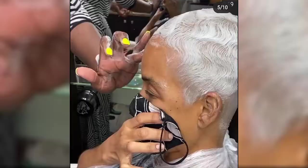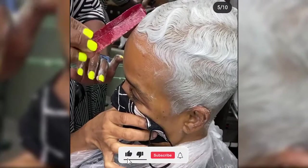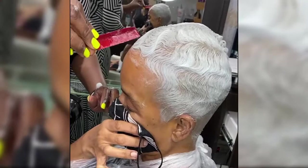Bring in pictures of what you want your hair to look like. This helps ensure that the image in your head matches the one in your stylist's head, and together you can customize the look to a style that works with your features.